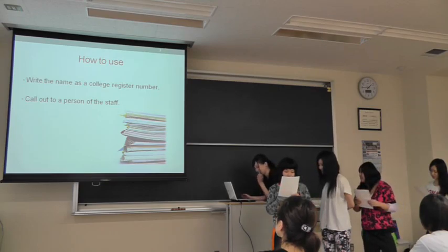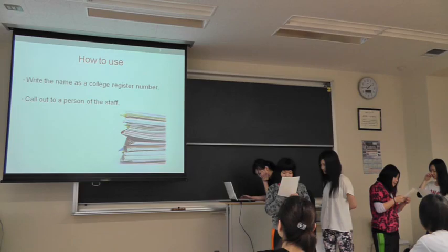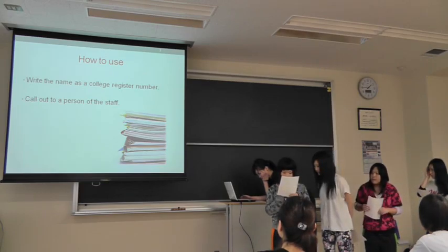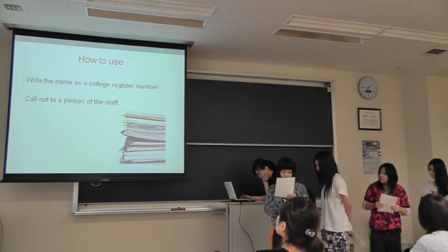Number 2. Call out to a person of the staff. Please call out to a person of the staff of the career support section when you finish writing.